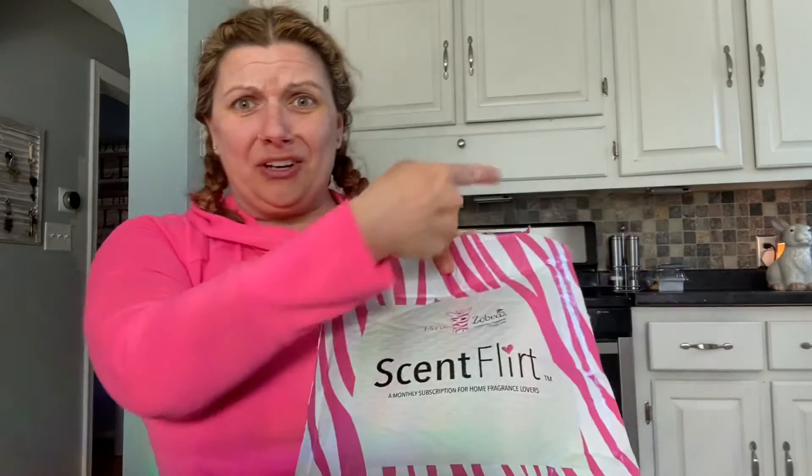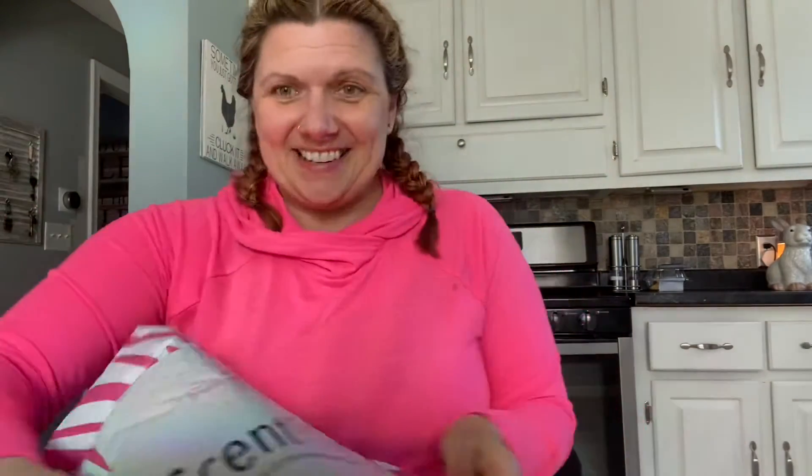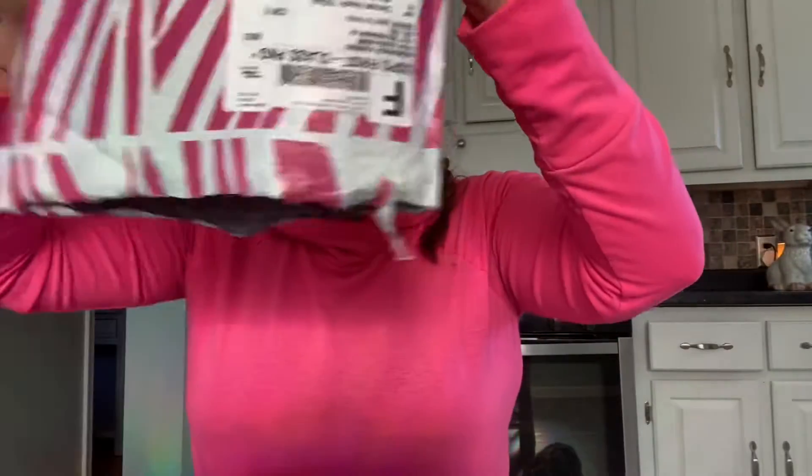Now remember Pink Zebra — the soy sprinkles that are amazing, that make my house smell good. You can see mine over there. Oh my gosh, okay — I've got a lot of stuff in here.